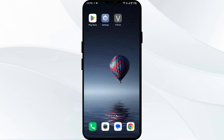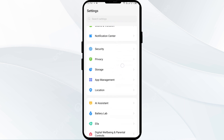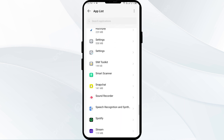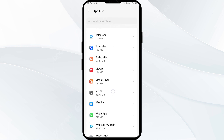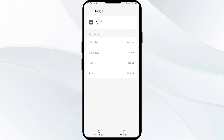The third solution is to clear the VTech app cache. Clearing the app cache can often resolve performance issues. Go to your phone settings and navigate to the App Manager. Select the VTech app from the app list, then click on Storage and Cache, and finally tap on Clear Cache.